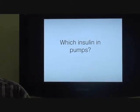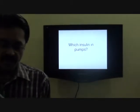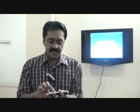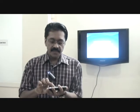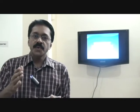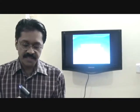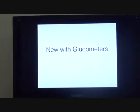Which insulin can you use in a pump? You can use any rapid acting insulin — Lispro, Glargine, or Glulisine — but studies have shown that Aspart is superior to other insulins for use in the insulin pump, with the lowest rates of pump occlusion. Aspart is one insulin that probably doesn't change its potency with minimal changes in temperature or physical situations like vibration.